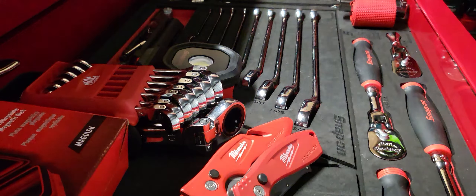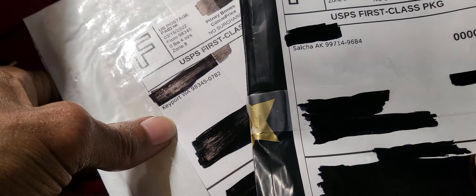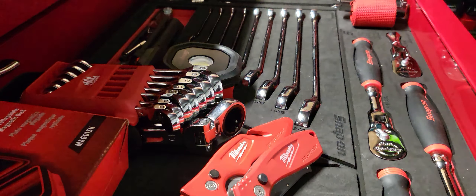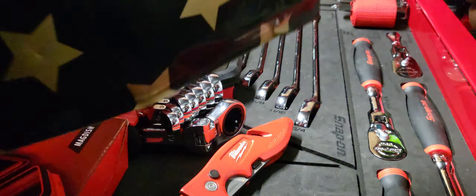Now we're going to move along into the unboxing. We have two packages here — I believe one is coming from Alaska and the other one is coming from Keyport, Washington. I'm going to get my box cutters out. Once again, I'm always using my Milwaukee Fastbacks.